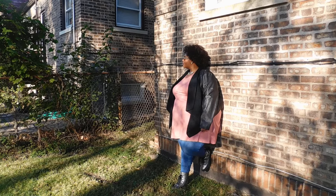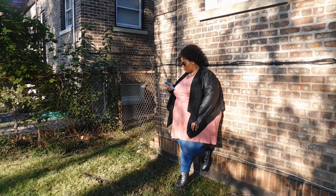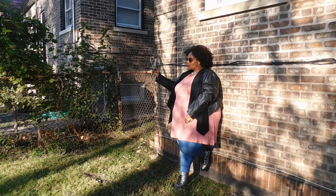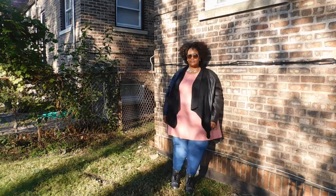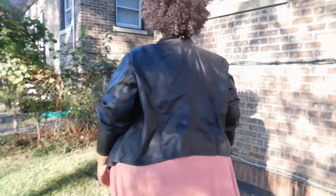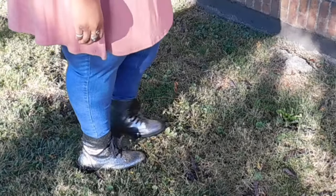Another way I styled the blush shirt dress is a night-out look. I threw on a pair of skinny jeans, boots, and a leather jacket for when it gets a little chilly at night. I love the contrast between the blush and the denim. Because it's so short on me, I can wear it like a long tunic. The leather jacket gives it a badass rocker look, and the glittery boots from Just Fab set it off for the perfect night out. I finished it with a statement necklace from Deanna Cole to dress it up.